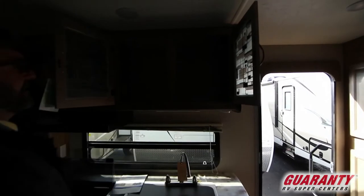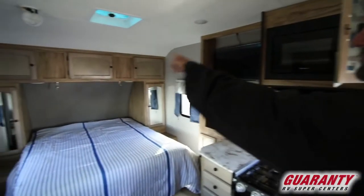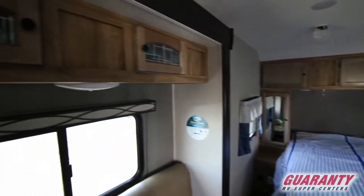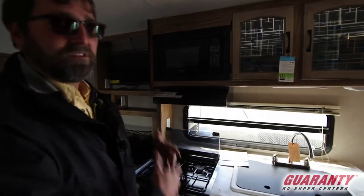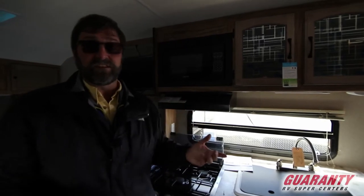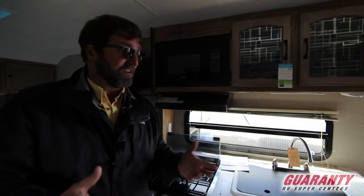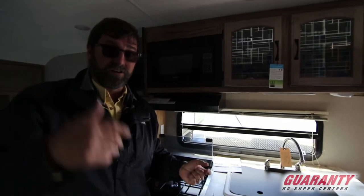We've also got a very nice overhead cabinet area with cabinet storage and hanging storage all around the front, even over the couch and the slide out. And of course here's your microwave and hood vent — you've got great ventilation in this trailer. It's not a big trailer so it's really easy to exchange the air out and keep it fresh. It's also very easy to heat or cool down, and it does have a nice air conditioner as well.